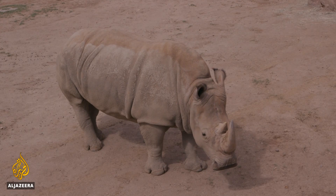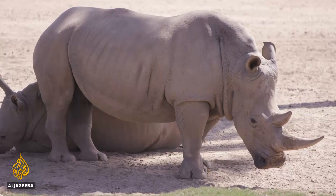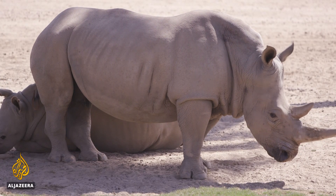Dedicated scientists and a bold plan to save one of the world's rarest creatures. Rob Reynolds, Al Jazeera, Escondido, California.